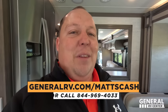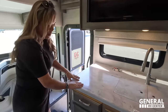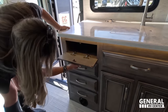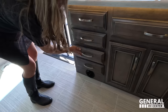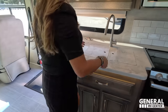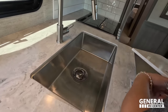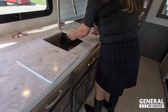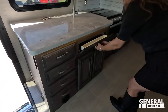Look at this beautiful solid-surface countertop. Starting over here — a little storage, three drawers, and a residential-style sink with an extension faucet. Nice solid-surface countertops throughout. There's a spot for sponges and some storage underneath — put your trash can right there.